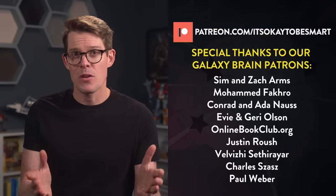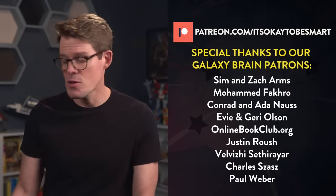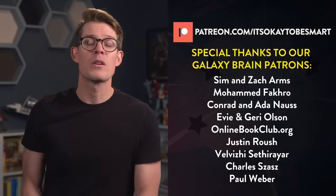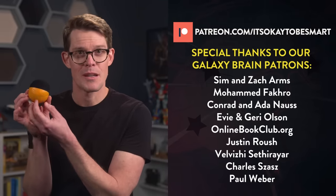Thank you so much for watching. Make sure you hit that subscribe button and the little bell next to it so you can find out when we upload a new video. That helps the rest of our curious community find these videos. You can also check out our Patreon page where you can support making videos just like these. With your help, maybe we can afford to paint the whole orange next time.